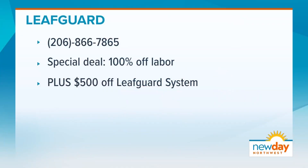LeafGuard has a special offer for our New Day viewers. Just call the number on your screen to receive 100% off labor, plus an additional $500 off. That's a really, really great deal.